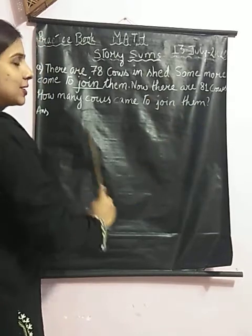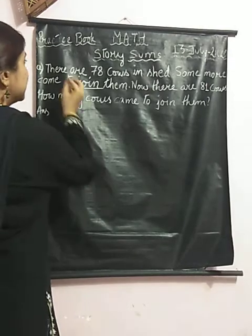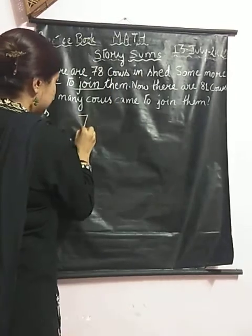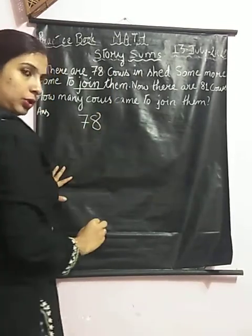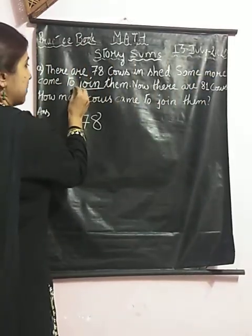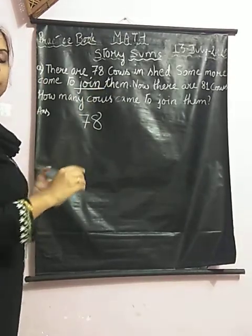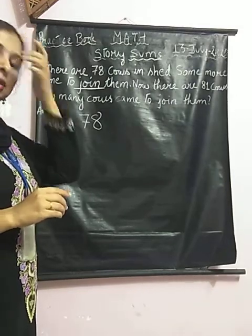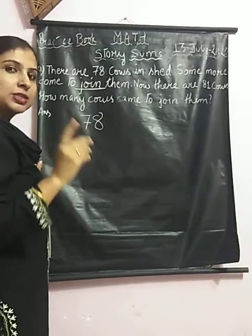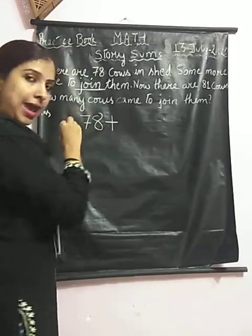Try to understand what the question is all about. They are saying that there are 78 cows in shade, that means we have 78 cows. And then some more come to join them. What happens when we join? What happens to the number when something joins? The number will increase. So the number increases when we do the addition, so we have to do the addition here.